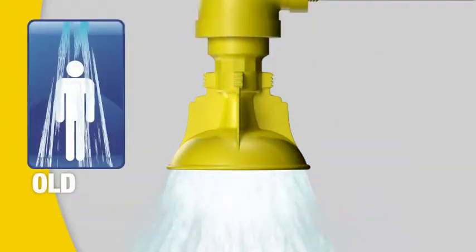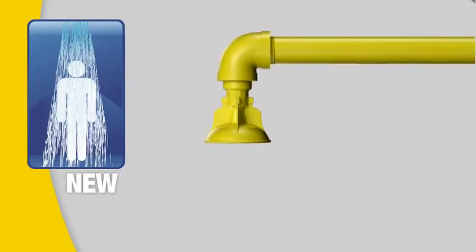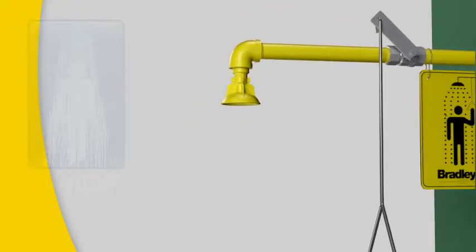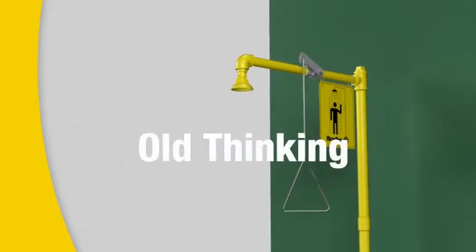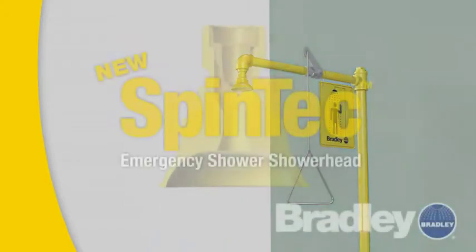New technology makes Spintek more accurate than older showerheads. With Spintek, more water hits the target, improving user washdown. Wash away old thinking in emergency shower design. Choose Bradley.